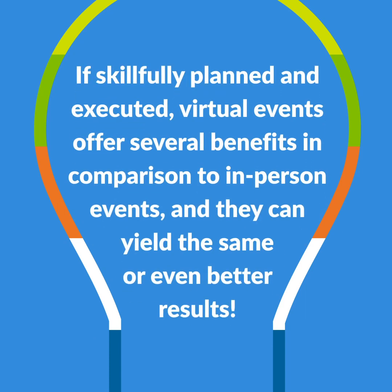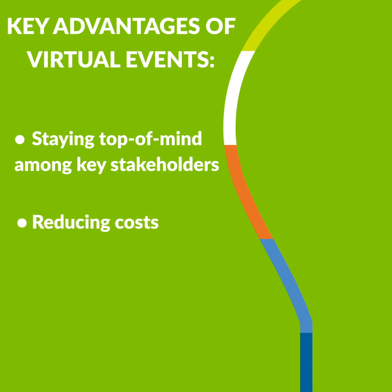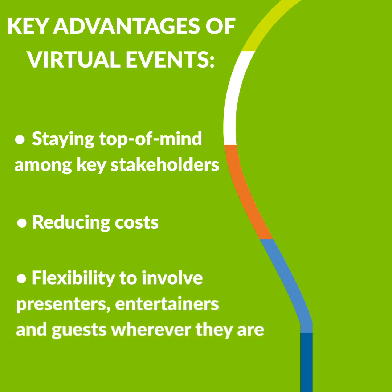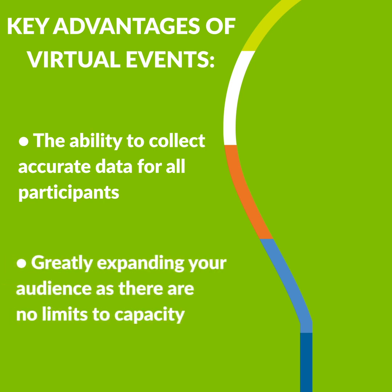If skillfully planned and executed, virtual events offer several benefits in comparison to in-person events, and they can yield the same or even better results. Key advantages include staying top of mind among key stakeholders, reducing costs by avoiding large venue rental and food and beverage expenses, flexibility to involve presenters, entertainers and guests wherever they are without them being physically present, the ability to collect accurate data for all participants to help engage audiences beyond the event, and greatly expanding your audience as there are no limits to capacity — so the exposure for your sponsors is potentially larger than ever.